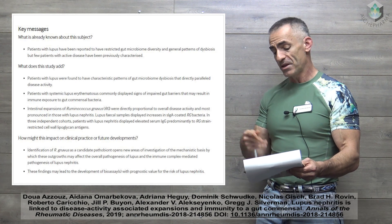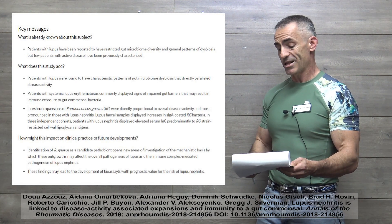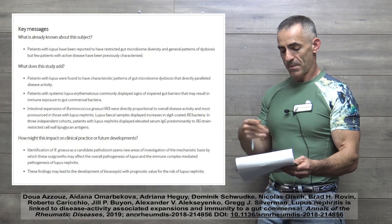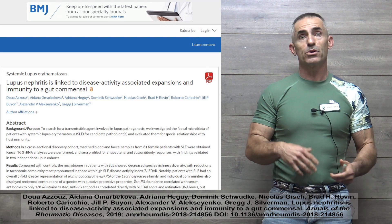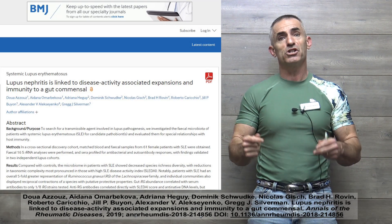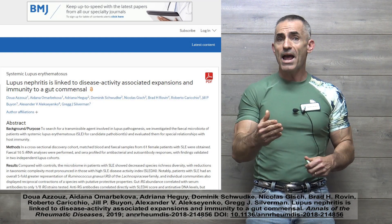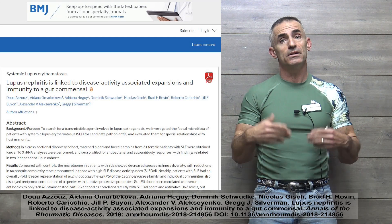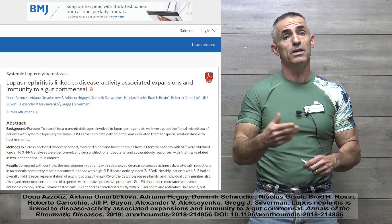Lupus fecal samples displayed increases in immunoglobulin A-coated R. navus bacteria. In three independent cohorts, patients with lupus nephritis displayed elevated serum immunoglobulin G, predominantly to Rheumonococcus navus strain-restricted cell wall lipoglycane antigens. This is promising in terms of finding the correlation — what is elevated during flare-ups, and what may be a potential cause, whether it be leaky gut or Rheumonococcus navus entering the bloodstream and triggering immune reactions. R. navus tends to be up to five-fold higher in individuals with lupus, and potential treatment involves bringing R. navus levels down with Bacteroides uniformis as a hypothetical counterbalance to that potentially harmful bacteria.